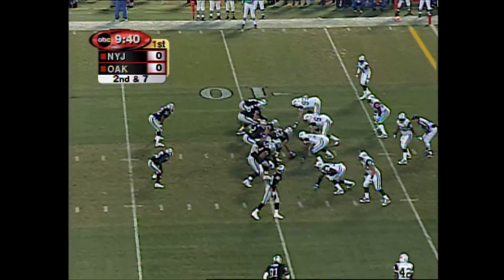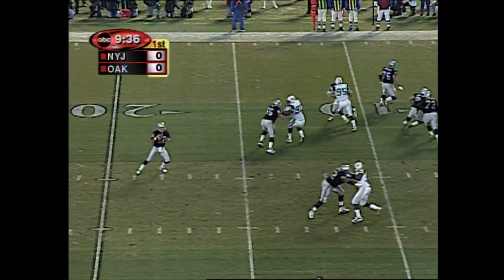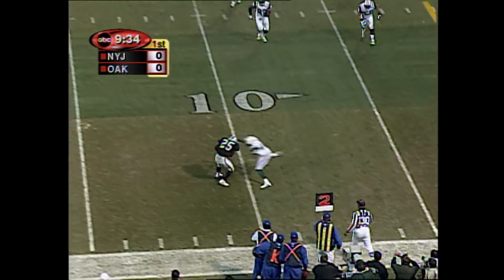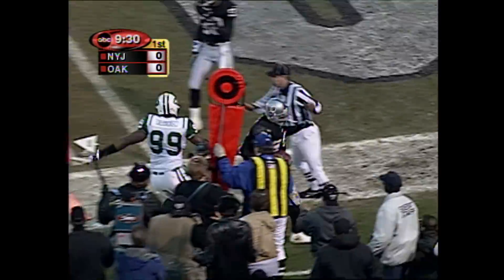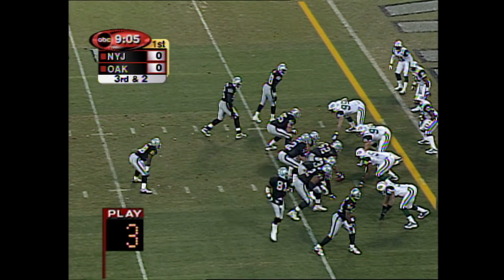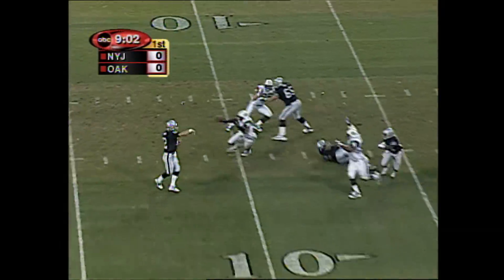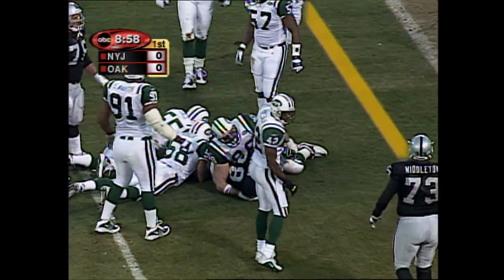It's second down and seven from the eight-yard line. Brown in motion toward the inside. Gannon pump fake, swings it to the outside to Garner, breaks a tackle, and gets to the four-yard line. In the game, this is Jordan as the setback as Gannon throws, and he hits Jordan in traffic.